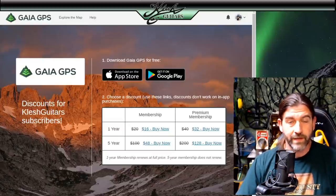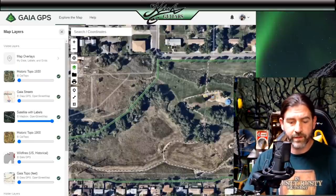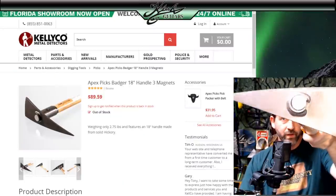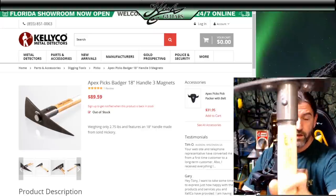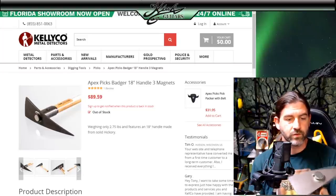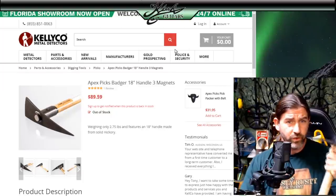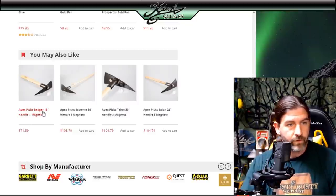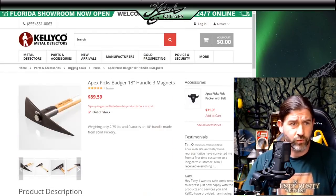Another reason I want to make a metal detecting video today is because I got this really awesome Miners pick. This thing is excellent for relic recovery. You can see there's a big magnet on that side and two magnets on the other side. We're going to use this to recover relics today — using the magnets to recover any nails or steel or trash. You can buy these on KellyCo. They have all different sizes from an 18-inch one all the way up to a 36-inch with up to three magnets.